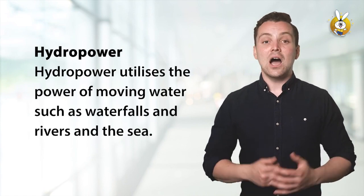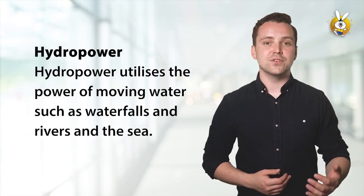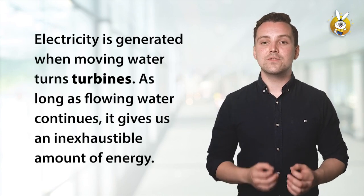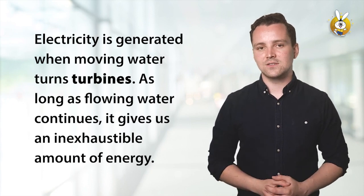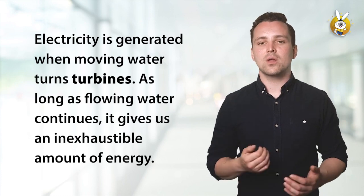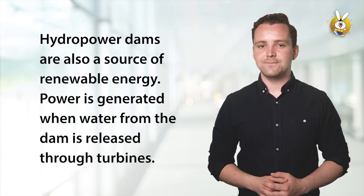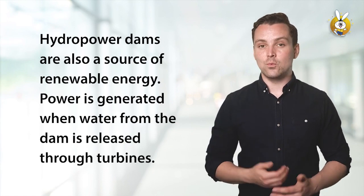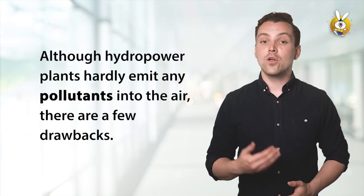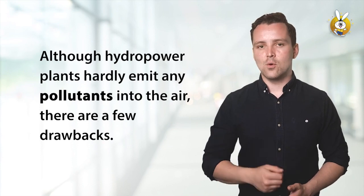Hydropower utilizes the power of moving water such as waterfalls and rivers and the sea. Electricity is generated when moving water turns the turbines. As long as flowing water continues, it gives us an inexhaustible amount of energy. Hydropower dams are also a source of renewable energy. Power is generated when water from the dam is released through turbines. Although hydropower plants hardly emit any pollutants into the air, there are a few drawbacks.